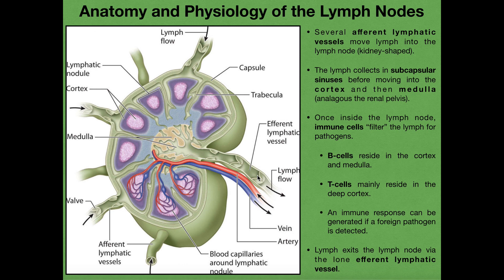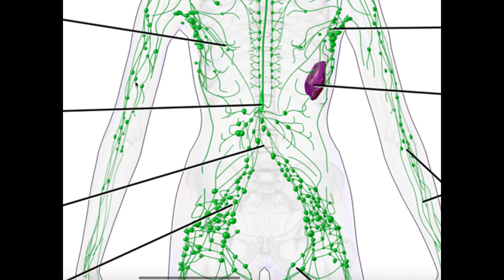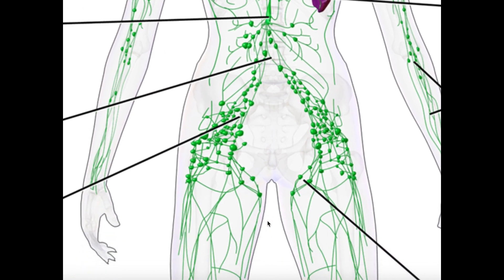The efferent lymphatic vessels can further converge with other lymph nodes. For example, looking at a lymph node here, we see clearly that there's an afferent lymphatic vessel feeding it, but its efferent vessel basically becomes the afferent vessel of the next lymph node. So you can have multiple lymph nodes in sequence, and that ensures as much as possible that the pathogen is destroyed.